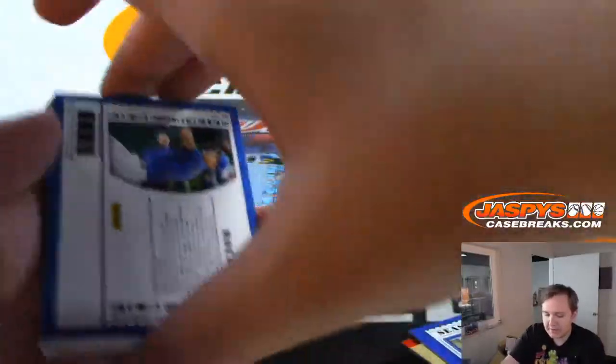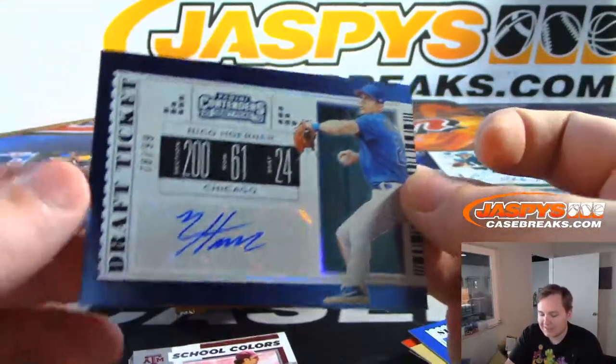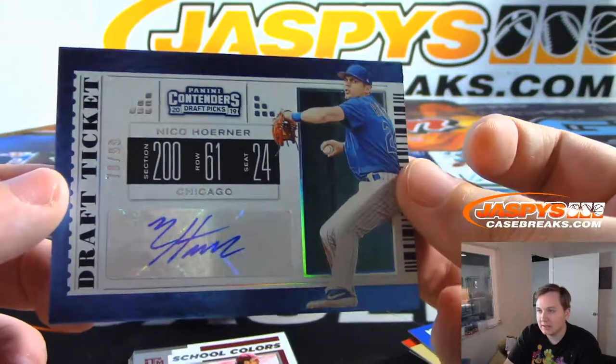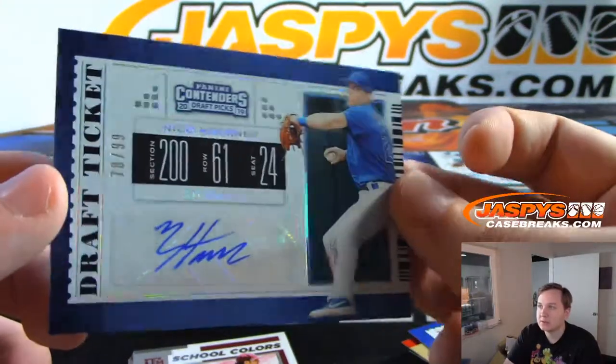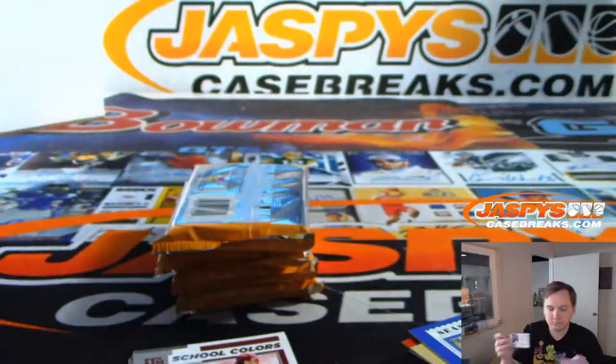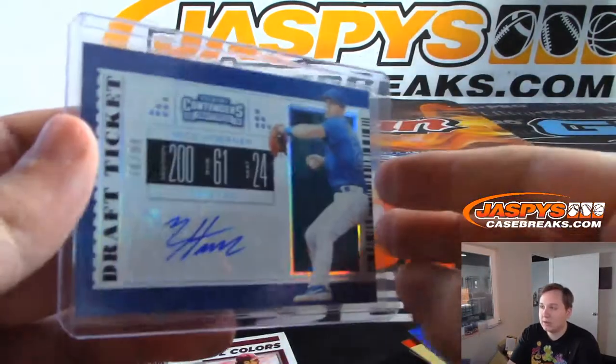First hit from this pack is a nice one — Nico Horner autograph, numbered 78 of 99. That's a great hit; I think he's the Cubs' best prospect. Nico Horner auto, 78 of 99, draft ticket. Nice one, Darren.